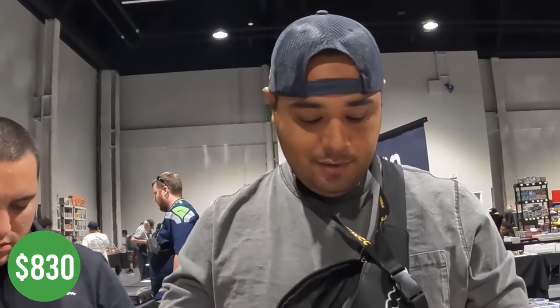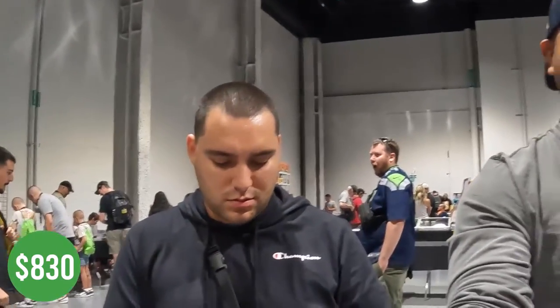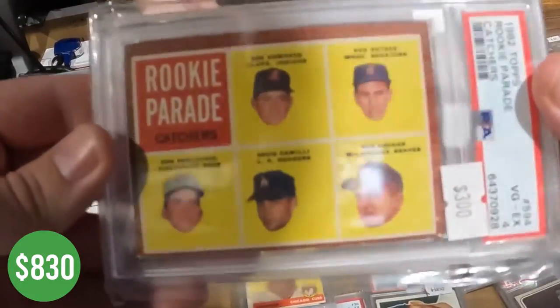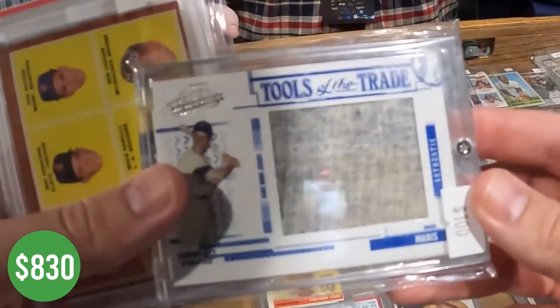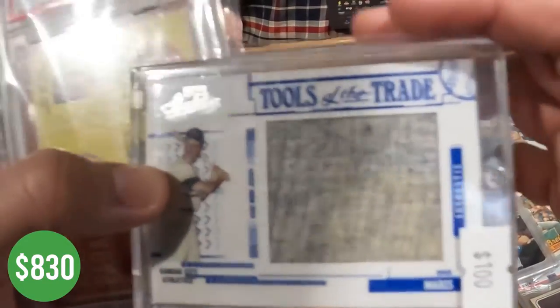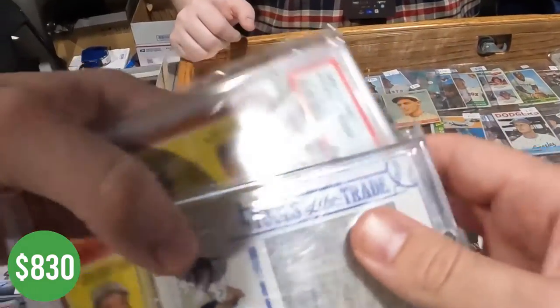We got both of these cards. We needed a Euchre rookie — first time I've owned one of these, super popular though. And then this was kind of cool — you don't see it every day: a Roger Maris jumbo relic. I wish it was with the Yankees but it's the Athletics. Still a nice relic from Absolute 2005 — $310.